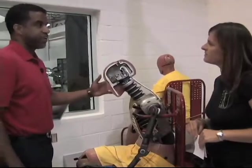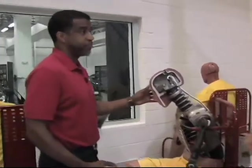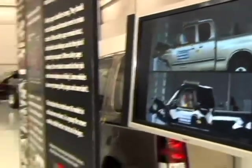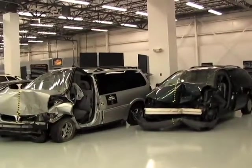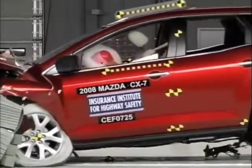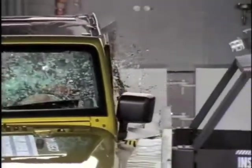Now this is a 50th percentile male, which means he represents the average male. If he could stand he would be about 5 foot 9 and his weight is about 170 pounds. This dummy is used for frontal crash testing, meaning the majority of his instrumentation is designed to receive energy from the front. We do have dummies designed to receive energy from the side, which would make those side impact dummies.